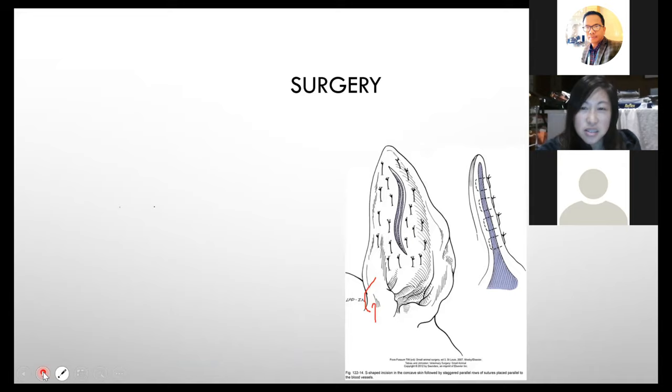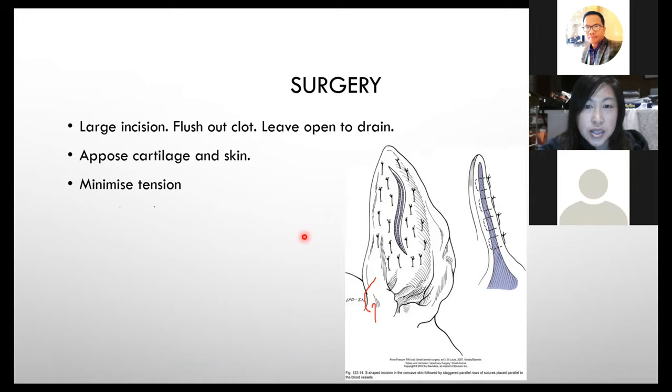Surgery is relatively straightforward. If you're able to do a spay or castrate, you're more than qualified. You shave the area, make a large incision over the whole haematoma — it can be a curved S-shape or straight, it doesn't really matter — then flush out blood clots and fluid with saline under pressure and gauze swabs. Leave the primary incision open so fluid can drain, but oppose the cartilage and skin using mattress sutures about one centimetre in length.